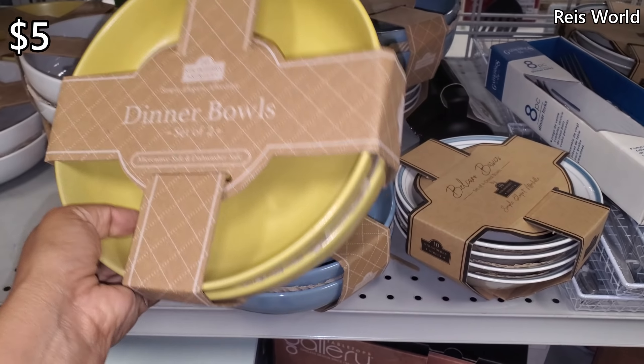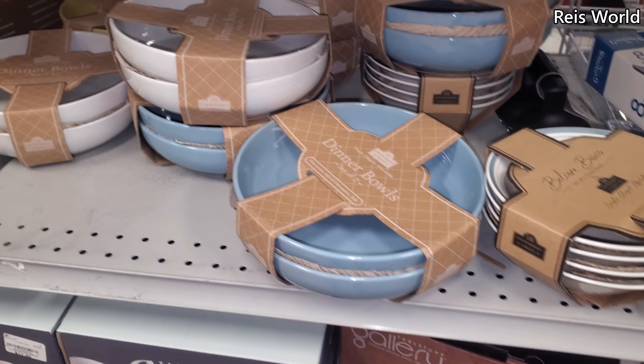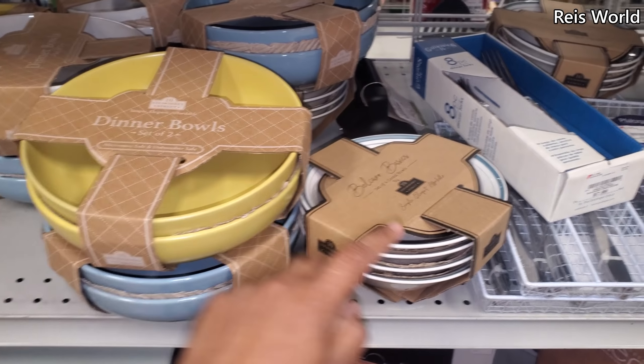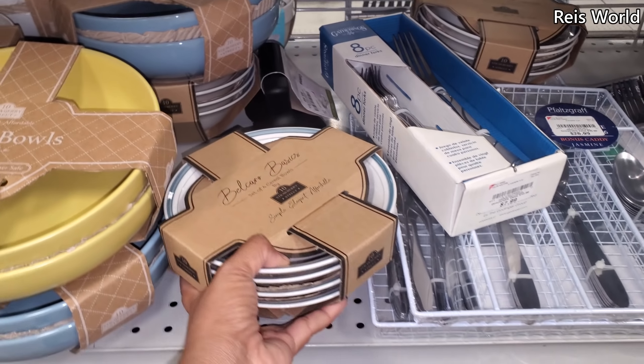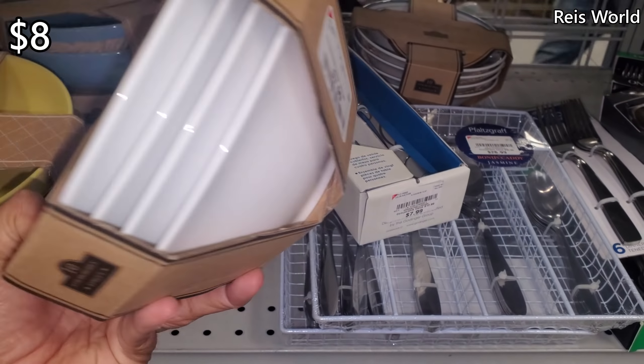Strawberry Street — you'll get those for $2. And these are $5. They have yellow, baby blue, and white. I haven't seen the blue rim before — normally I find the navy or the black. You'll get four bowls for $8.